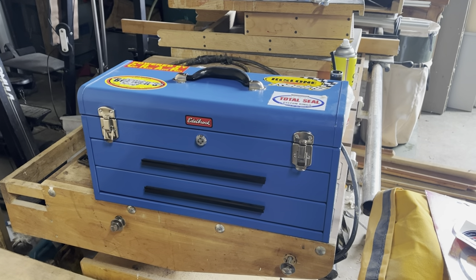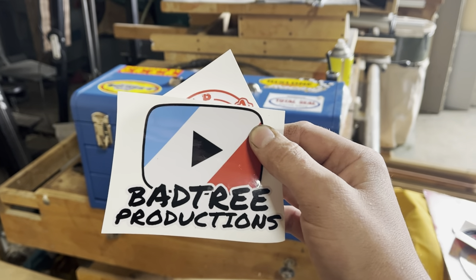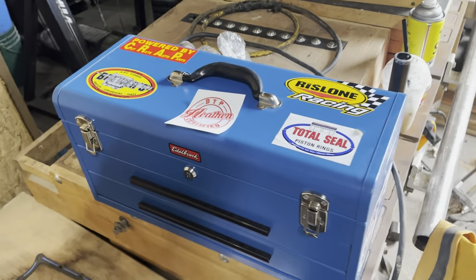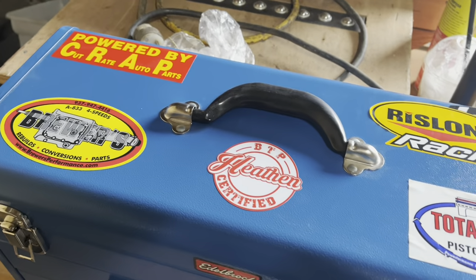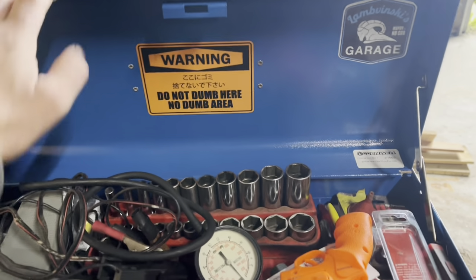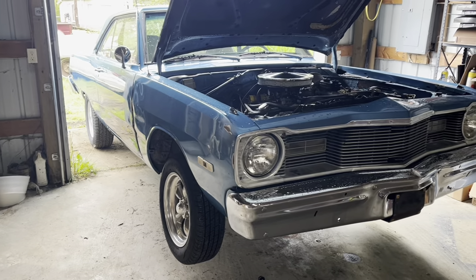My friends over at Bad Tree Productions sent me a care package of stickers. The Demon's not the sticker kind of car, but you can live here forever on my matching race toolbox! Fully heathen certified! While I'm thinking about it, we gotta get the ol' Amvinsky's Garage in here too. Unfortunately, I'm kinda out of space on the outside — could go in the back, but that just seems wrong.